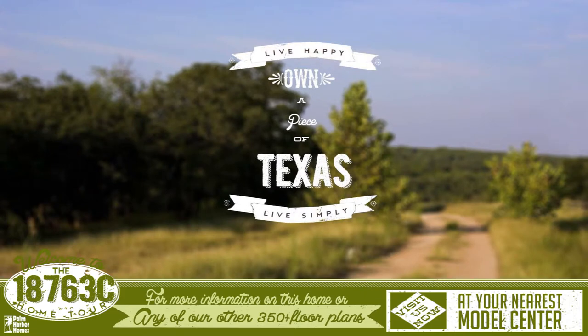For more information on this home or any of our other 350 plus floor plans, please visit us at your nearest Palm Harbor Model Center.